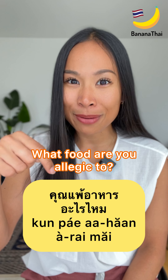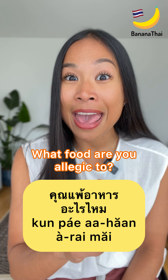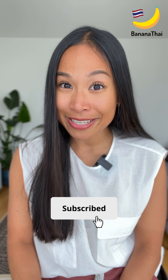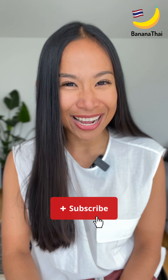Feel free to comment below using the word pè plus the thing that you are allergic to. That's it — got it? Learn Thai with Banana Thai.